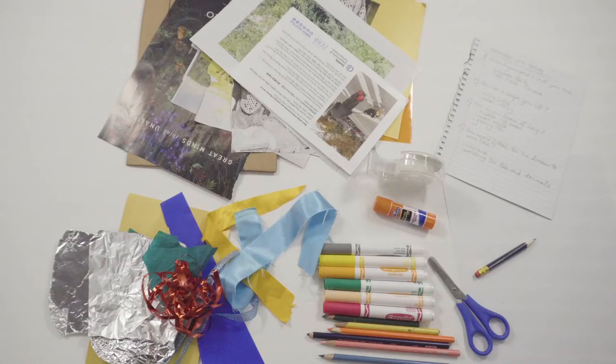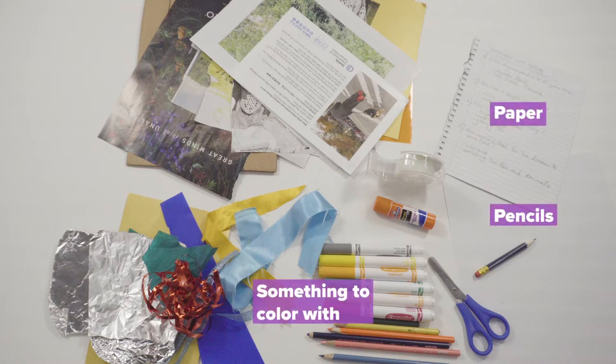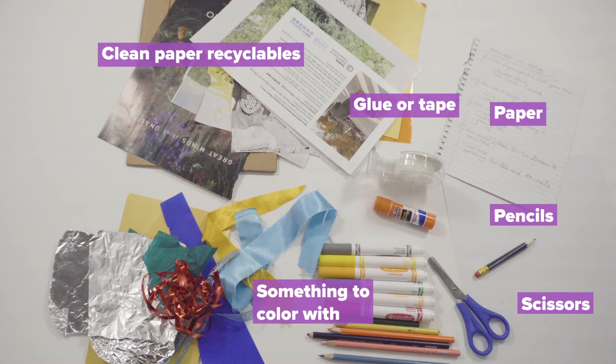For this activity, here's what you'll need: paper, pencils, something to color with like colored pencils, markers, or crayons, scissors, glue or tape, clean paper recyclables like old magazines, scrap paper, or a flattened cereal box. You can also choose to have upcycled materials like buttons, ribbons, or beads.